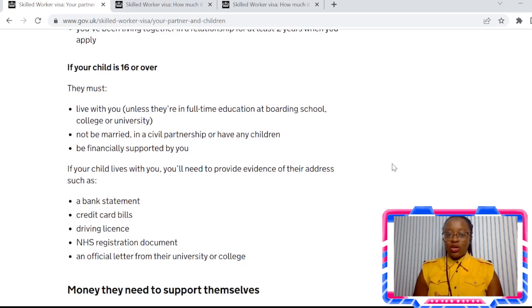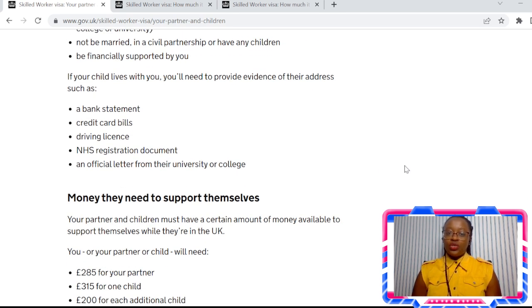If you have children that are 16 or over, you must be able to prove that these children live with you. If they're not living with you, then they must be in full-time education — boarding, college, or university. They must not be married, must not be in a civil partnership, must not have any children of their own, and the person making the application should be able to financially support their child. If your child lives with you, they need to provide evidence of that — anything with their name and address on it, such as a bank statement, credit card, driver's licence, bills, or college or university letters. This is for children over the age of 16.